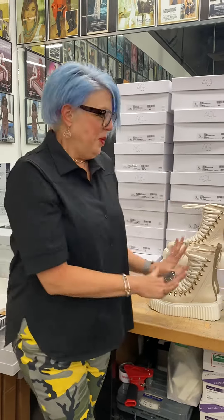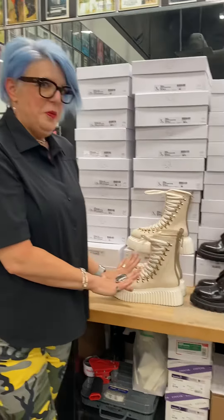Hey guys, mark your calendars. It is Wednesday, July 20th. It's really, really hot outside. But you know what else is really hot? New boots. We've got our first boot signing of the season — oh, I'm so excited.